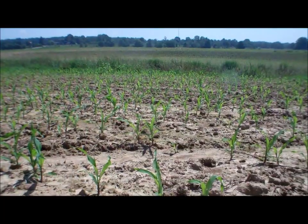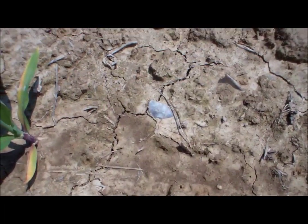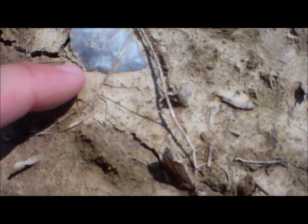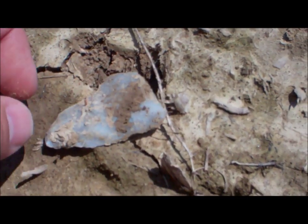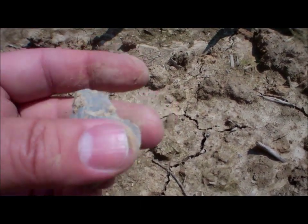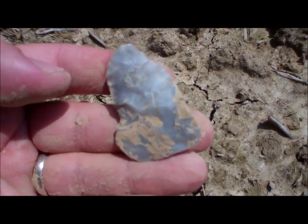Okay, this is Tom again — there's something on the ground here, I'm not sure what I have though. Take a look — it's like a big blade. Seems to be kind of crude. It's a find, we'll get back to you.